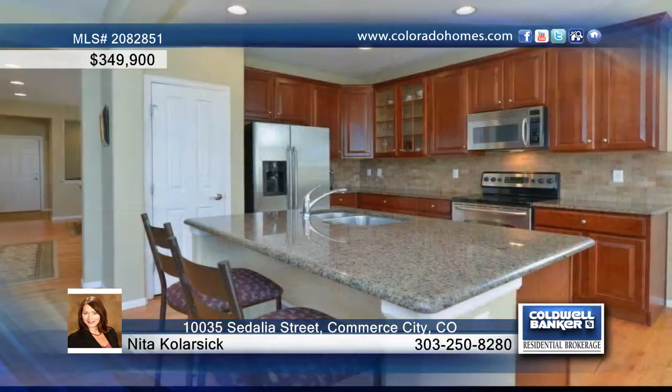Welcome home to this absolutely beautiful three bedroom, three bath reunion home near South Lawn Park. The light and bright open floor plan features high ceilings and an amazing kitchen with granite countertops and stainless steel appliances.